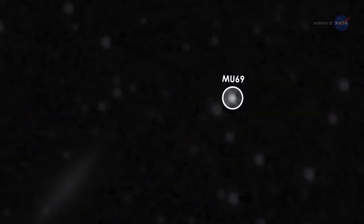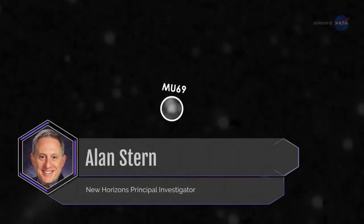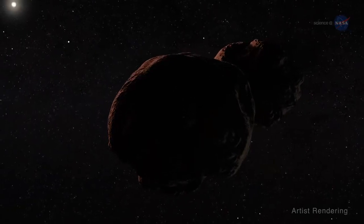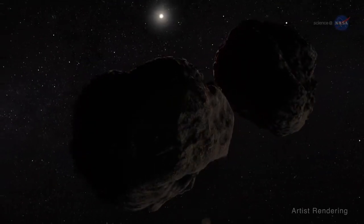MU69's orbit indicates it is a cold, classical Kuiper Belt object, one of the most primordial objects in the solar system, explains Alan Stern, New Horizons' principal investigator. Additionally, a recent telescopic observation made from Argentina leads us to believe that MU69 may be part of a binary pair, or two objects orbiting one another.